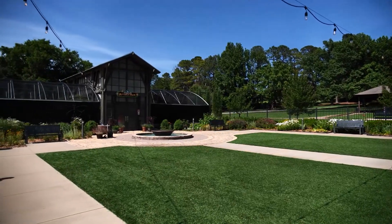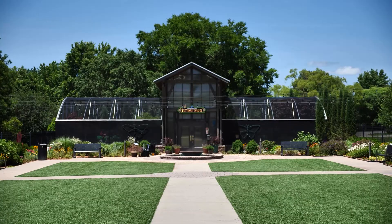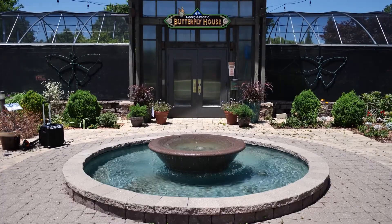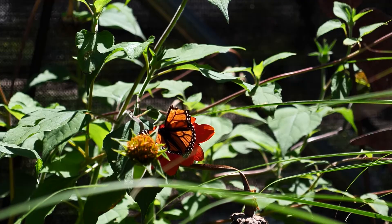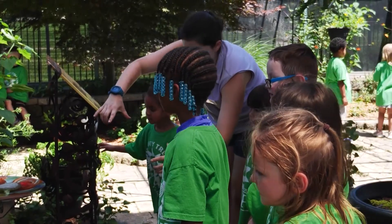Inside Muskogee's beautiful Honor Heights Park, you'll find the Butterfly Papillion. What's a papillion, you might ask? It's a marketing made-up name — well, that makes perfect sense. Papilio, which is Latin or French for butterfly, and pavilion, a gathering place.